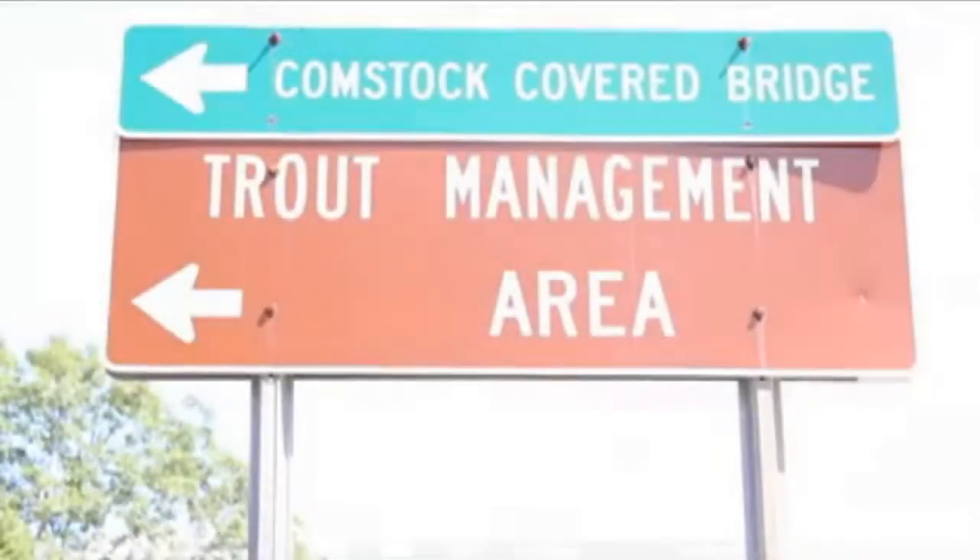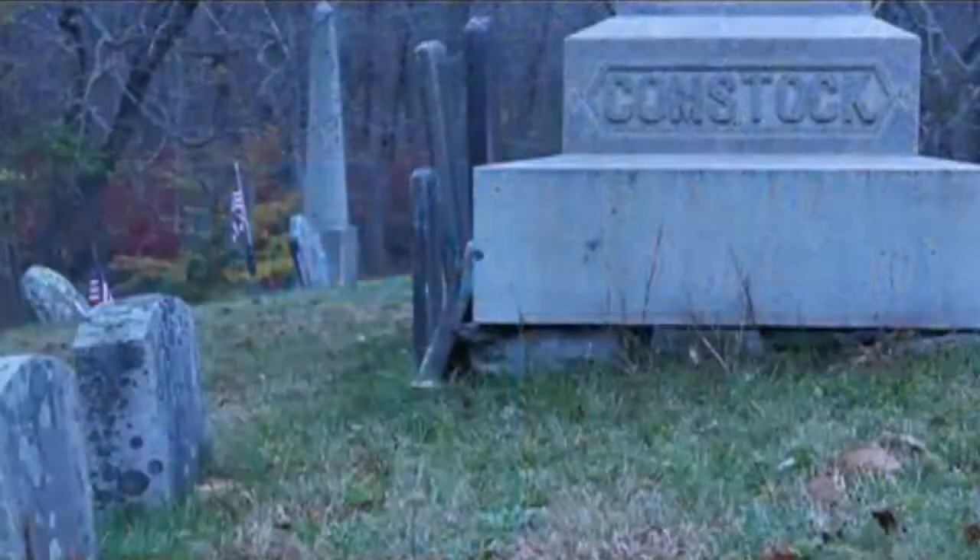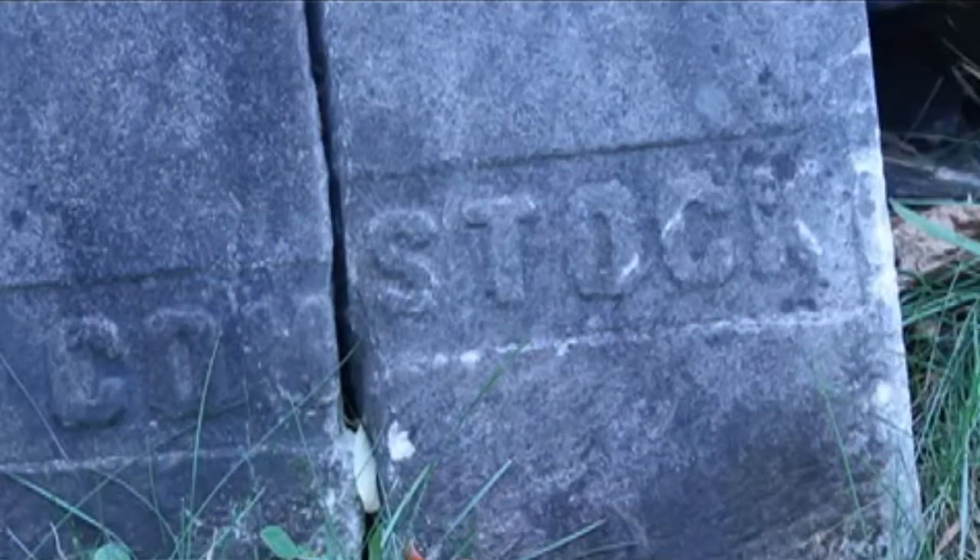There are also a few theories concerning the origin of the bridge's name. Some say it was named after a General Comstock, others speculate it was named after a family who lived nearby. But perhaps the most credible theory suggests that the bridge was named after the town's first postmaster, Franklin G. Comstock.